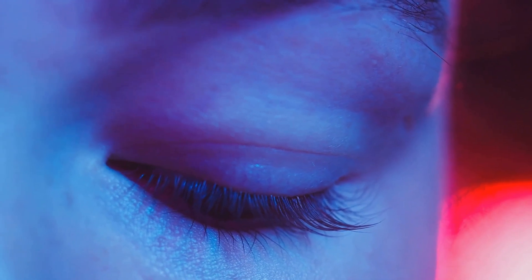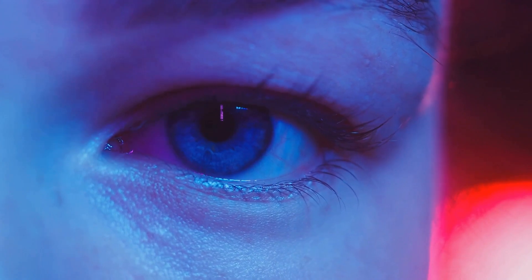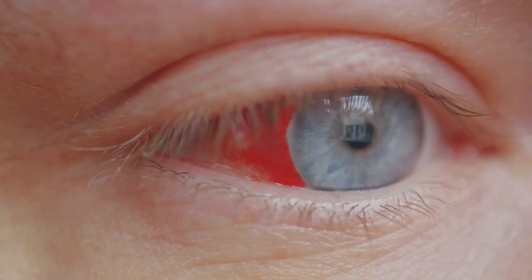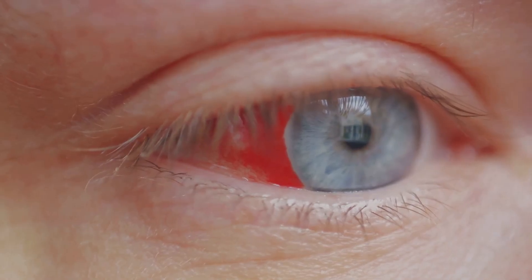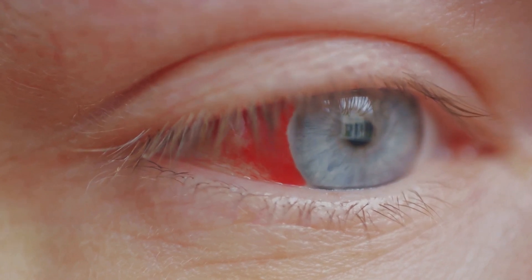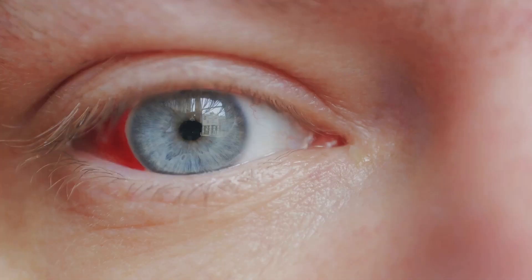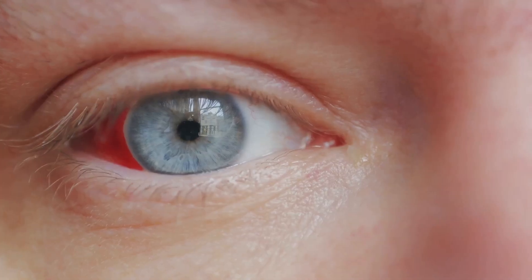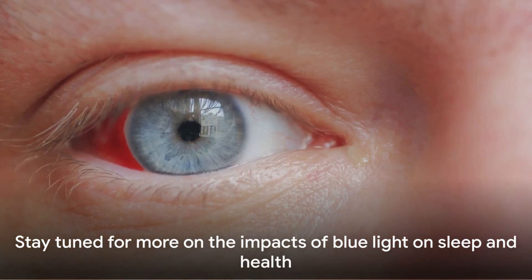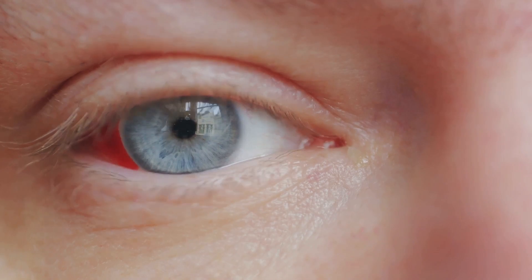But the potential harm doesn't stop at surface-level discomfort — there's a darker side to this story. Prolonged exposure to blue light has been linked to potential damage to the retina, the inner lining at the back of the eye. The retina is responsible for receiving light and sending images to your brain, and damage to this area can lead to serious issues like age-related macular degeneration. While our eyes bear the brunt, the effects of blue light don't stop there.